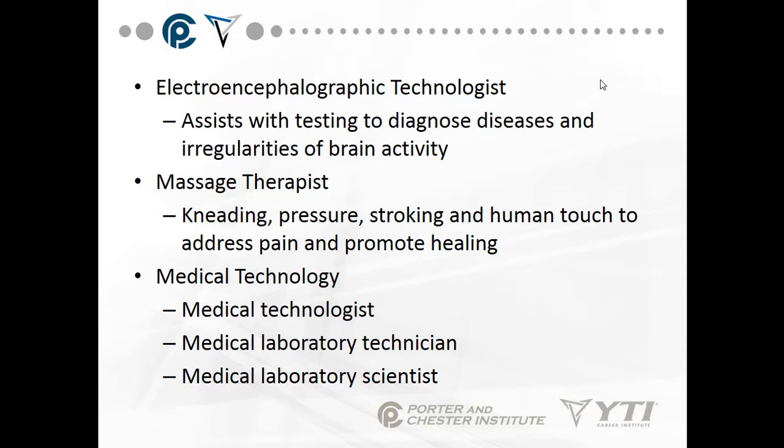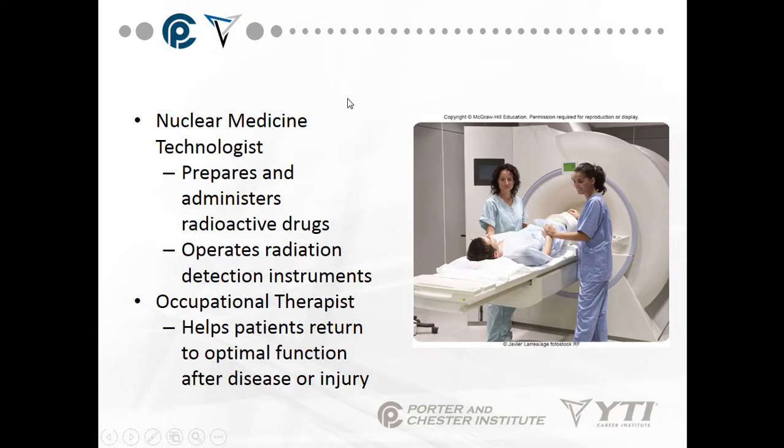In medical technology, you have a medical technologist, a medical laboratory technician, and a medical laboratory scientist — all different levels of degrees and learning. A nuclear medicine technologist prepares and administers radioactive drugs, operates radiation detection instruments, as seen with MRI or CT scans.